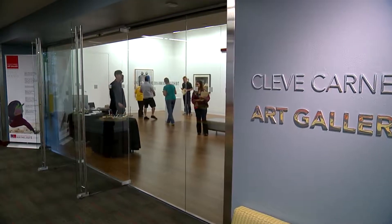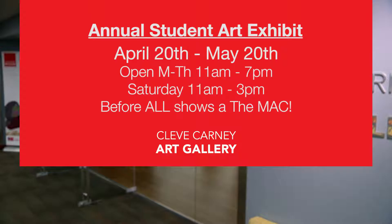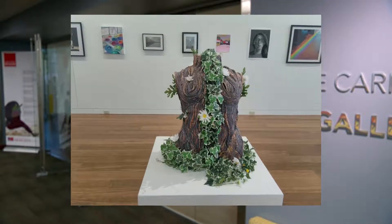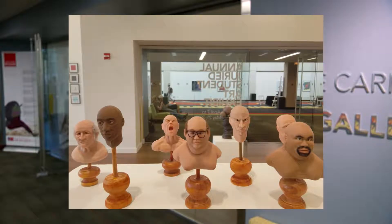Currently running in the Cleve Carney Gallery through May 20th is the annual student art exhibit showcasing the artwork of COD students. This exhibit highlights the range of media and techniques being taught in the fine arts programs at the college. Here to talk about it is the director and curator of the gallery, Justin Witte.